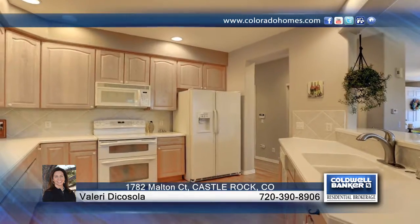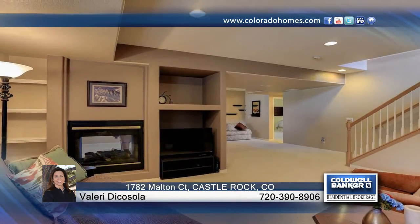The lower level is finished with a generous rec room and a double-sided fireplace, perfect for entertaining. If you're looking for maintenance-free living, this home is perfect.